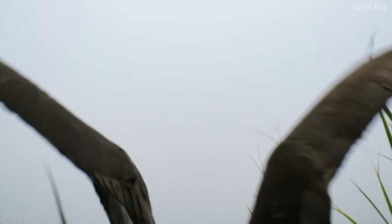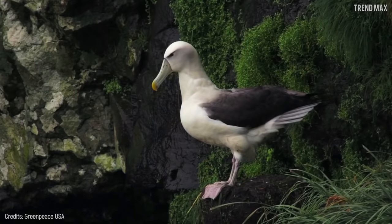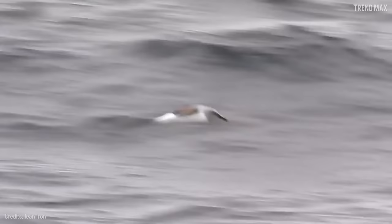But that doesn't stop this southern friend from flying at great speed to hunt its prey, which is mostly fish, squid, and krill. The Gray-Headed Albatross can reach an incredible speed of 78.9 miles per hour. It can also dive as deep as 23 feet into the ocean to fish, but doesn't do so frequently.